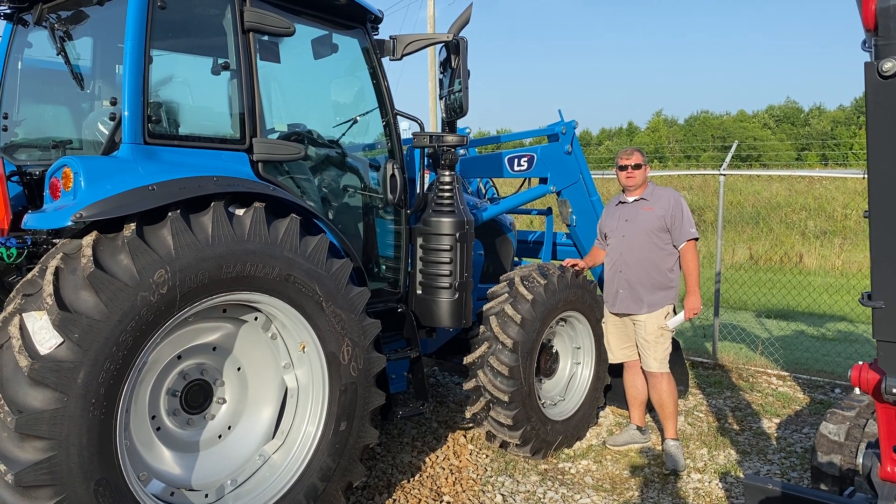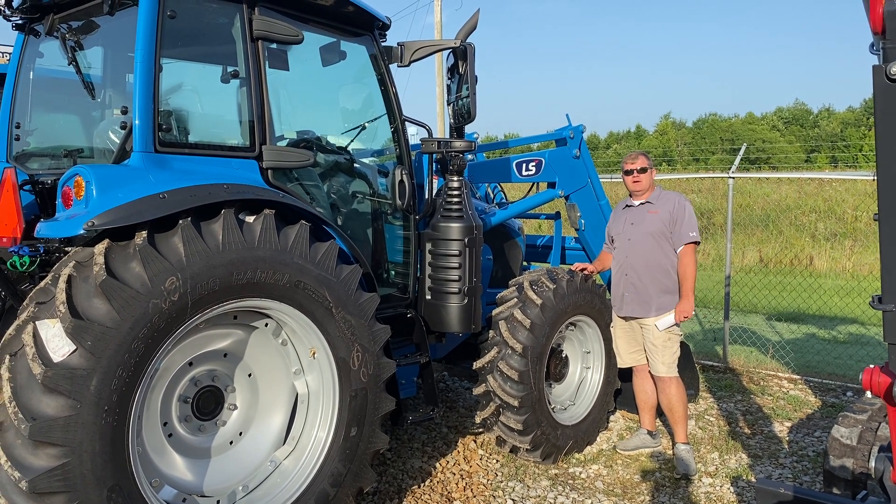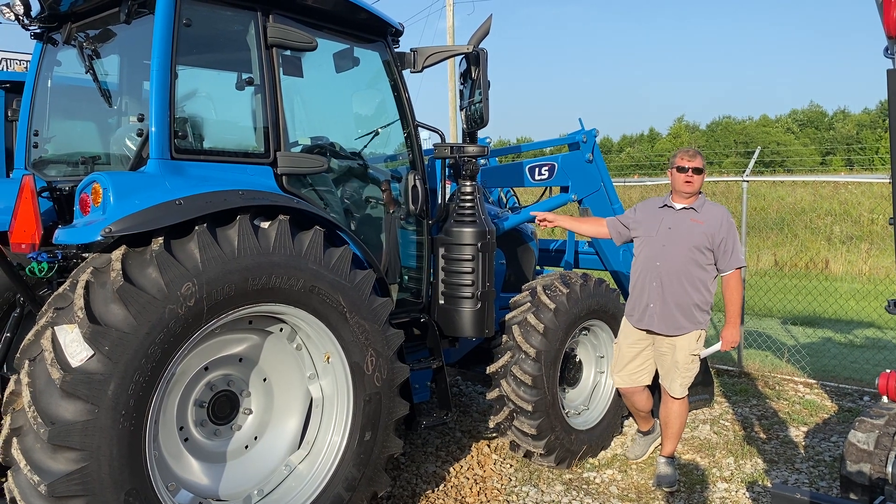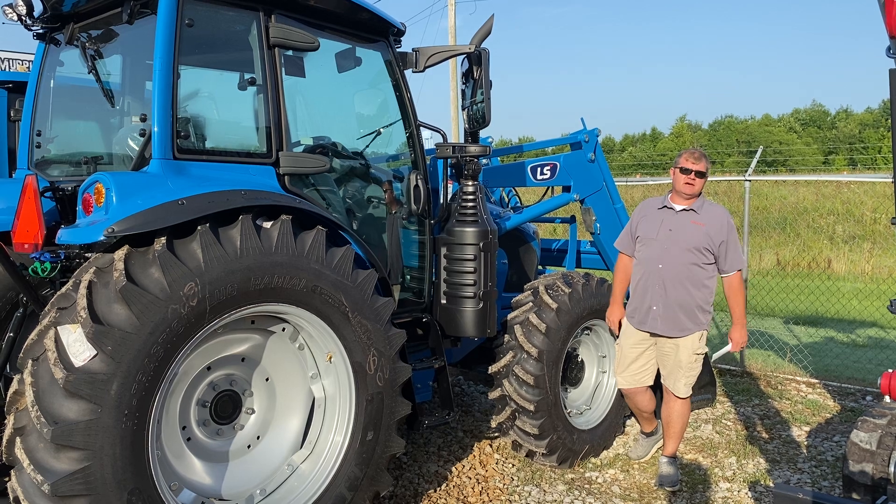Hey, Chris Murphy here at Murphy Brothers in Booneville, Mississippi. Looking for a 100-horse tractor? LS MT7 101 — 101 horsepower. That's the new MT7 series.